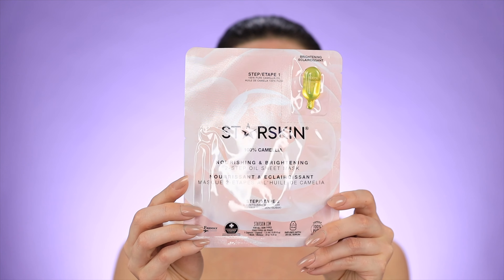We have a Starskin 100% Camellia Nourishing and Brightening Two-Step Oil Sheet Mask. Never tried anything like this before. So you're supposed to apply the oil first and then put on the face mask. The oil is naturally packed with fatty acids, which help to plump up even super dry skin, and antioxidants. The sheet mask itself has niacinamide and sodium hyaluronate camellia oil. They say that if you use this before bed, you wake up the next day with smoother, softer skin.